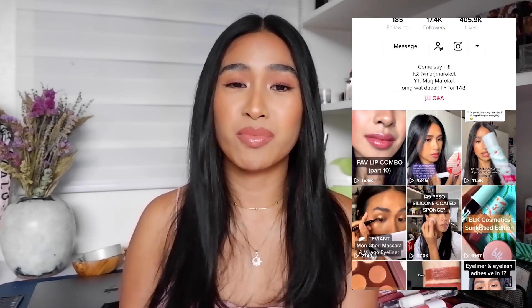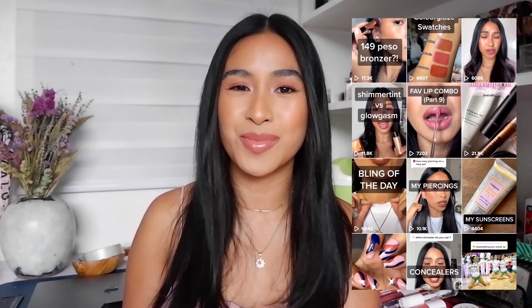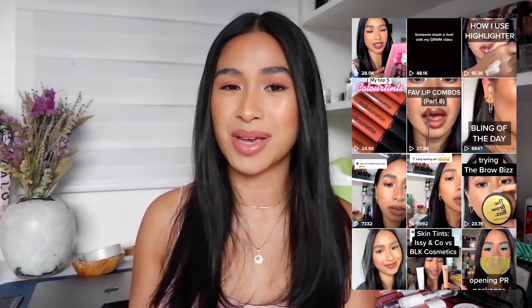Hey guys, welcome back to my channel. I know I haven't posted in a while and I'm sorry about that. I just got really busy with life and I got sucked into the TikTok world, so I've been posting a lot there. If you don't follow me yet, it's Marge Marock, same as my YouTube.